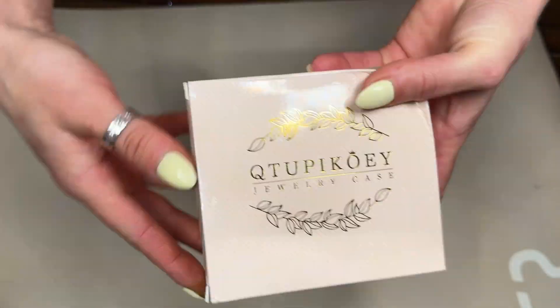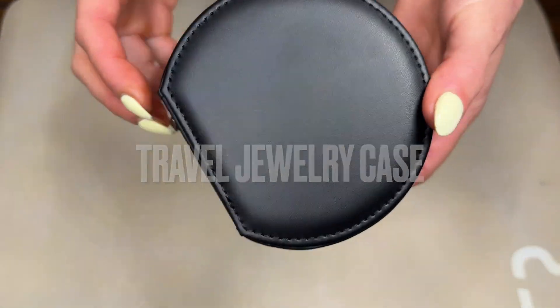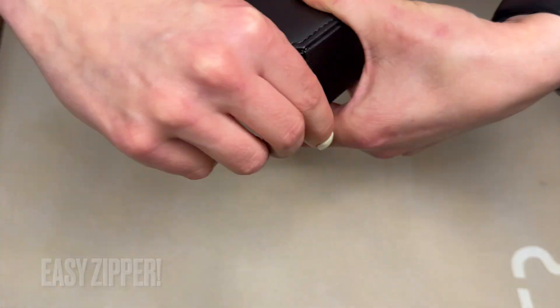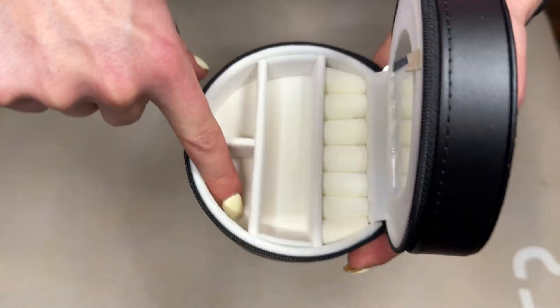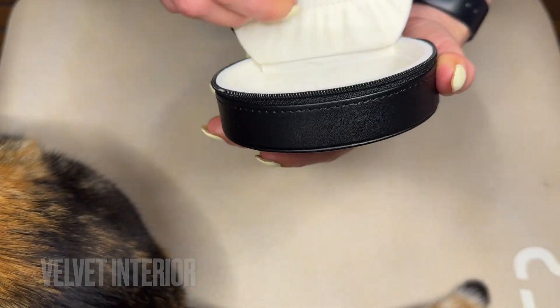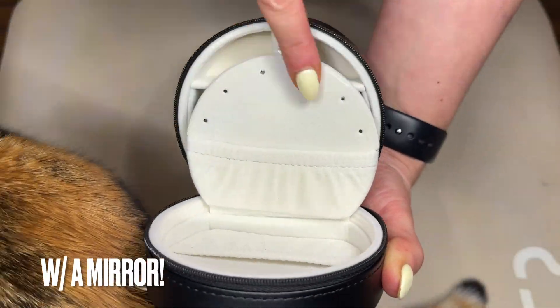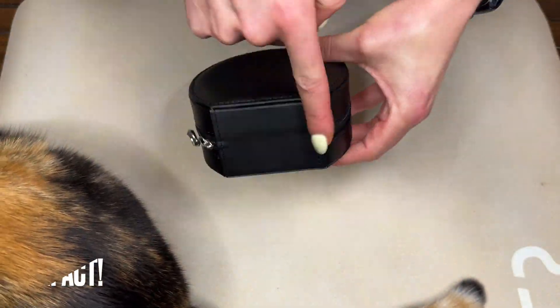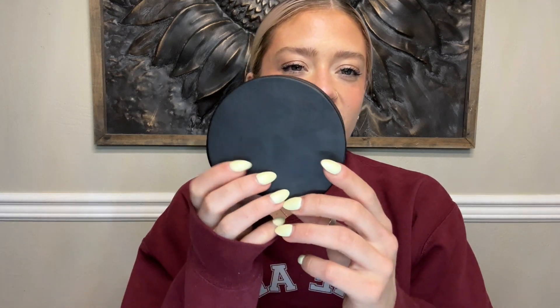I love how compact it is and how simple but elegant looking it is. What's up you guys, right here with another review. Today I've got this super cute and super practical travel jewelry case.